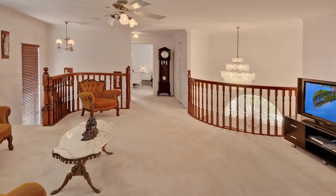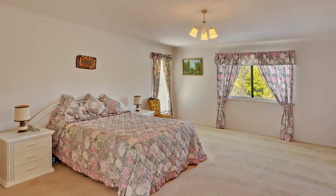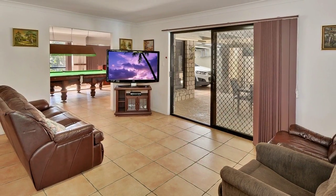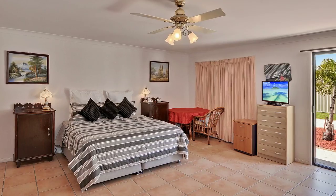Upstairs is a central lounge, along with four spacious bedrooms and a large family bathroom. The master suite boasts a walk-in robe and luxurious en suite. If you're still short on space when guests come to stay, the rumpus room includes a bathroom and doubles up as a fifth bedroom.